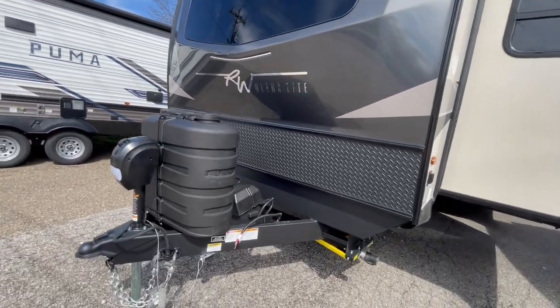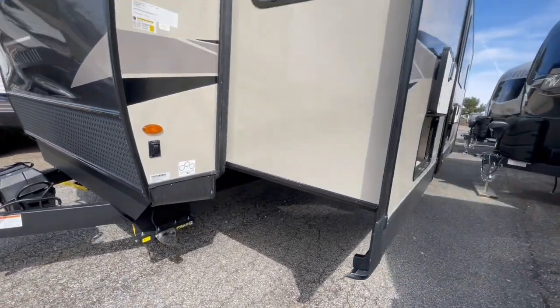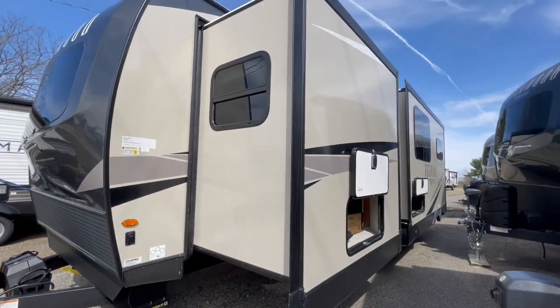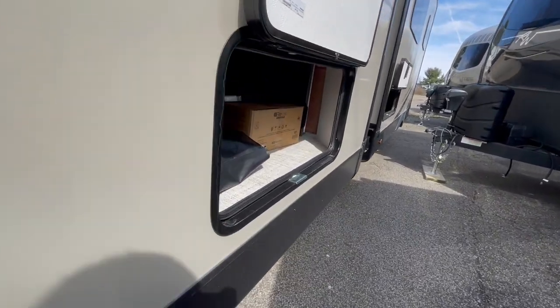It's equipped with fiberglass sidewalls and a gel coat front cap. It has 230-pound LP tanks, a power tongue jack, power stabilizer jacks, and a fully enclosed heated underbelly with heated holding tanks.